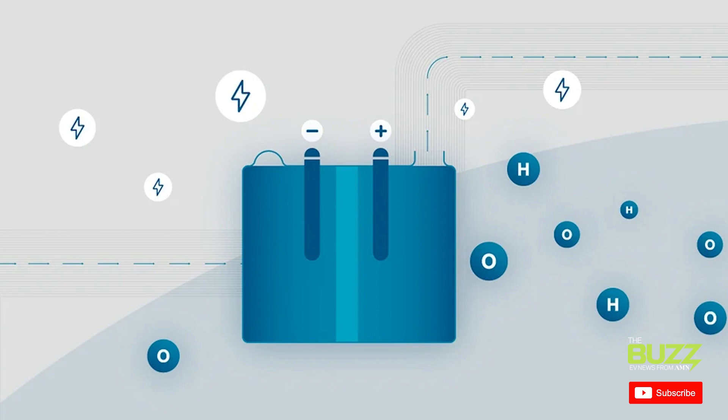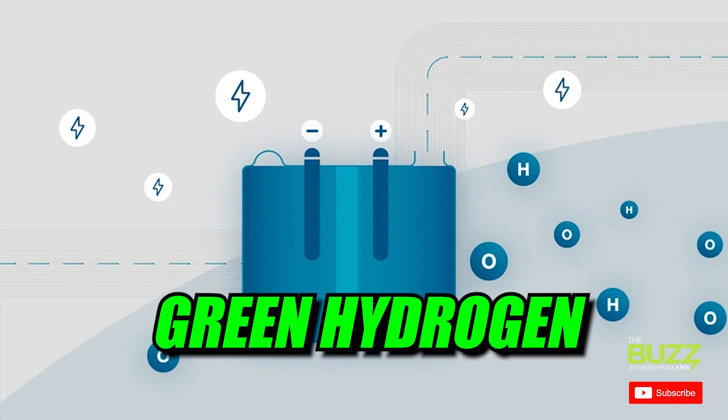The oxygen can either be released into the atmosphere or stored, and the hydrogen can be stored as a compressed gas or liquefied. This produces green rather than gray hydrogen.